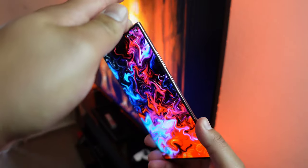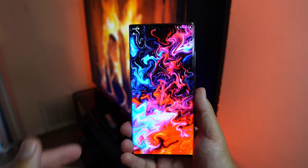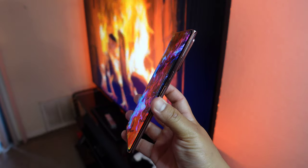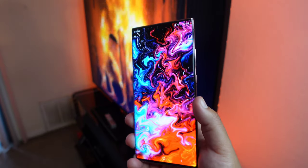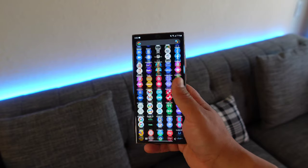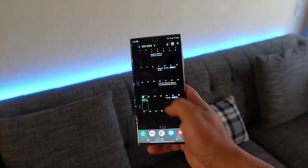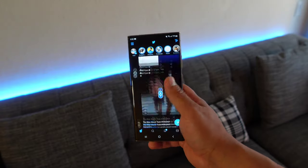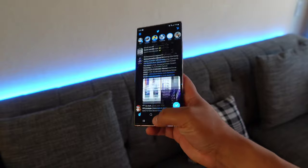Going to the front, you get that beautiful display. You cannot go wrong with a Samsung display — everything just looks sharp, nice, and vibrant. The colors just pop, which is something I personally like. And then when you dig deeper, getting into that 120 Hz smoothness, you cannot go wrong with this display on the Galaxy Note 20 Ultra. It has really been an enjoyable experience whether I'm just scrolling through the app drawer, going in and out of apps, scrolling through YouTube, Amazon, Twitter — whatever it may be. It has been such a smooth experience.